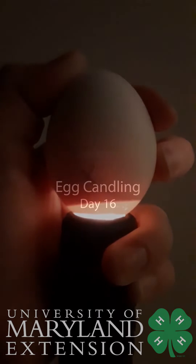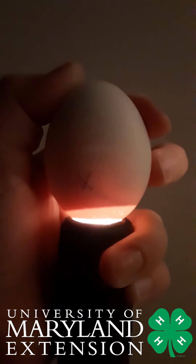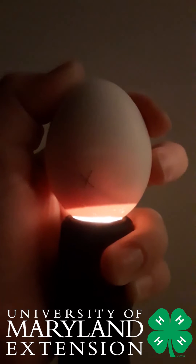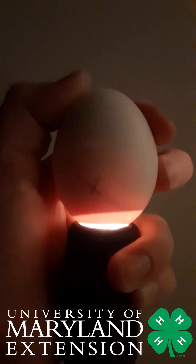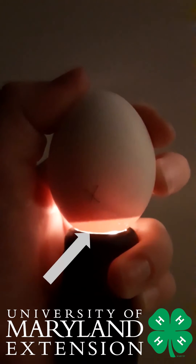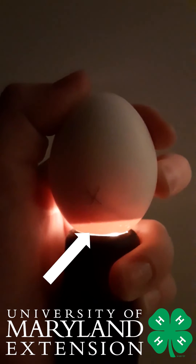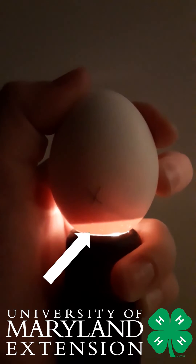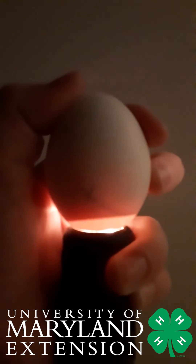Egg candling day 16. Here we are at day 16 and it's very hard to see any other shapes inside of our egg. Here at the bottom we can see a fairly good sized air cell at the bottom of our egg. The rest of the egg is pretty shadowed, and that's the chick inside of our egg.